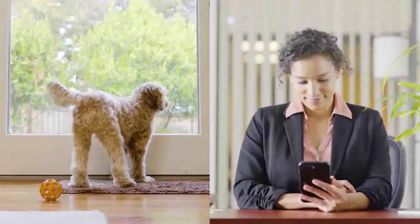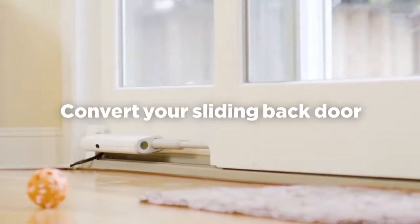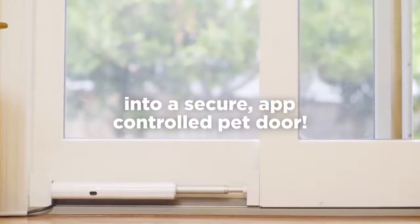This is your dog. This is your life. And this is your life with your pet made a whole lot easier with Wazen, a device that converts your sliding back door into a secure app-controlled pet door.